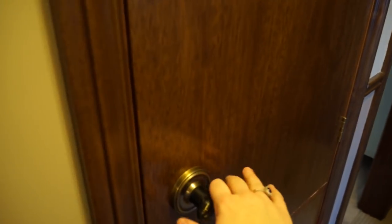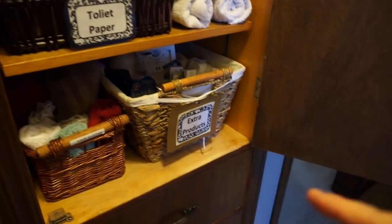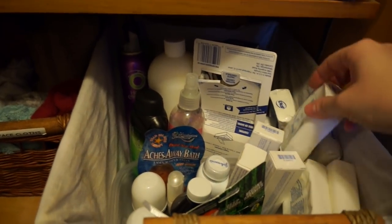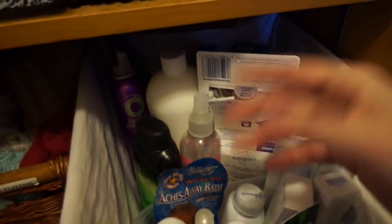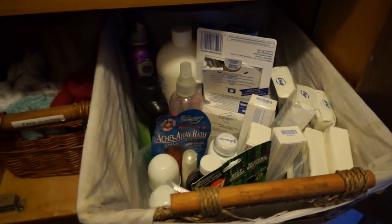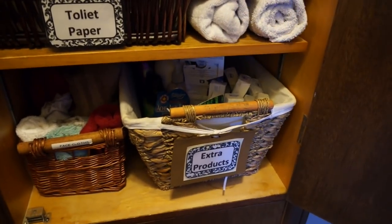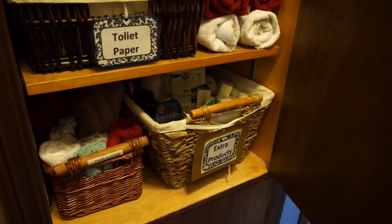Another spot we created to get rid of clutter that would otherwise be in the bathrooms is here in the linen closet. We created a bin for extra products. Basically that means when you get extra toothpaste because it's on sale, things you haven't opened yet, stuff you get for Christmas, all the extra soap — extra lotions, sunscreen. All that goes here in the linen closet in a big bin so I always know where it is, but it's not creating extra clutter. The everyday items we keep in drawers inside the bathrooms, but the extra stuff comes in here.